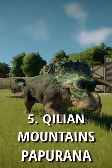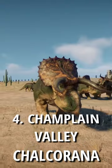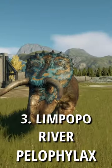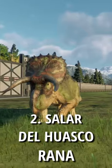Number 5 is Killian Mountains with Papu Rana. Number 4 is Champlain Valley with Chowka Rana. Number 3 is Limpopo River with Pelophylax. Number 2 is Salar del Huasco with Rana.